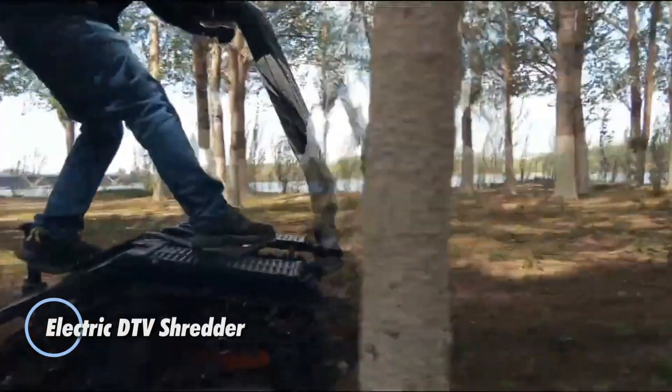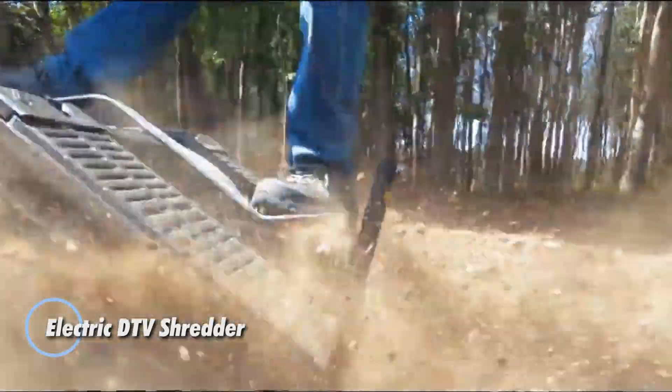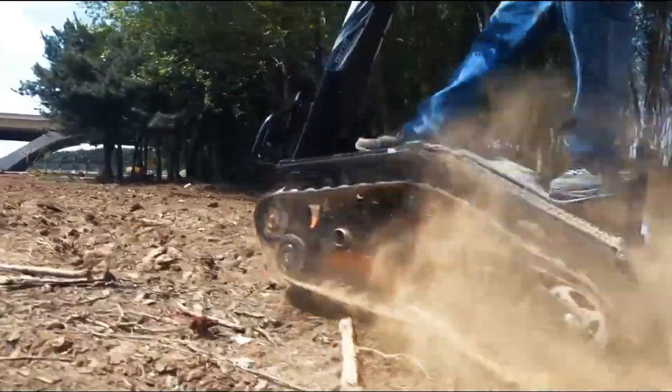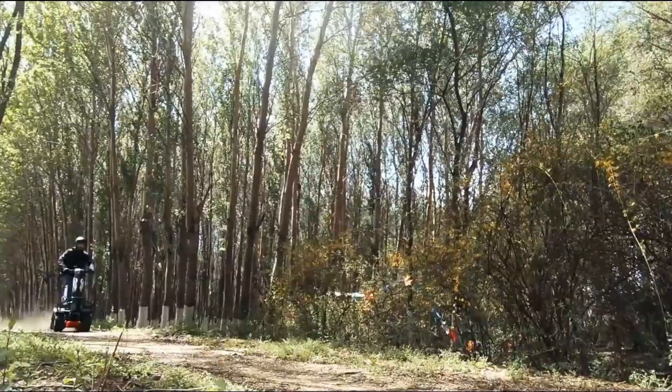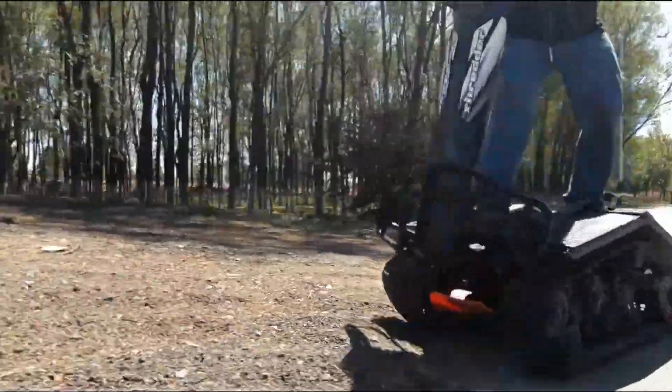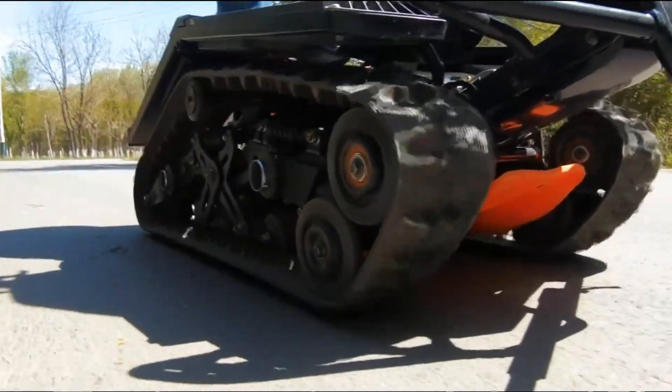The electric DTV Shredder redefines off-road adventure by blending elements of tanks, skateboards, and stand-up jet skis into a one-of-a-kind all-terrain vehicle. Designed to conquer snow, sand, mud, and dirt, this innovative machine is perfect for year-round thrills. Compared to its gas-powered counterpart, the electric DTV Shredder boasts enhanced power and superior control.